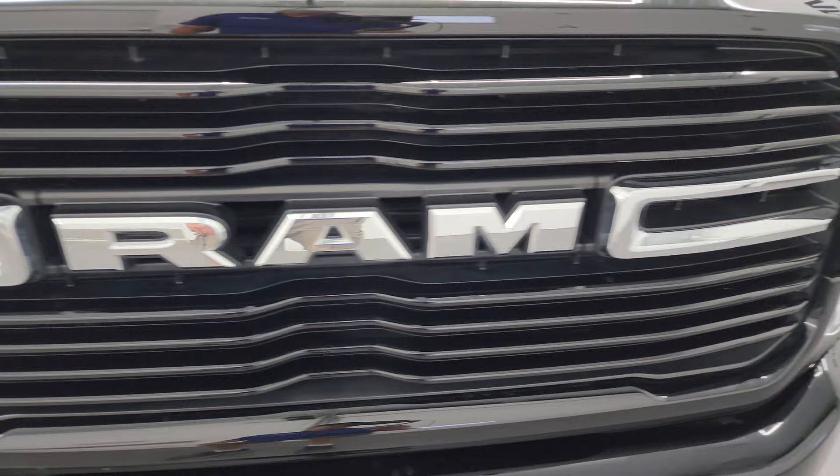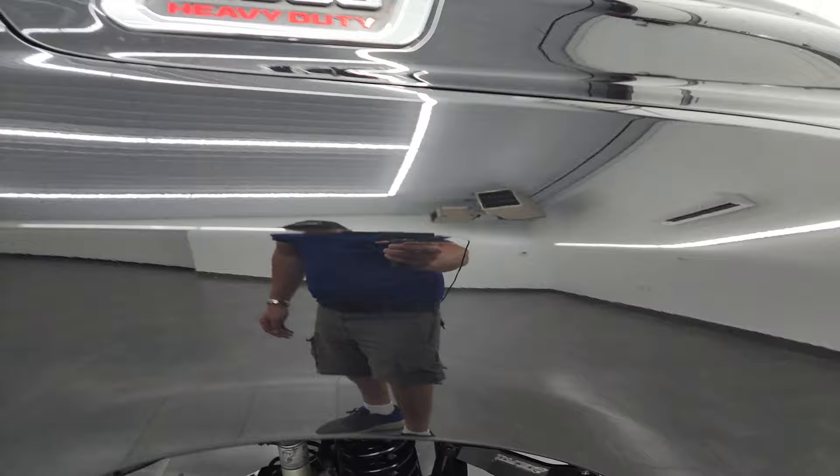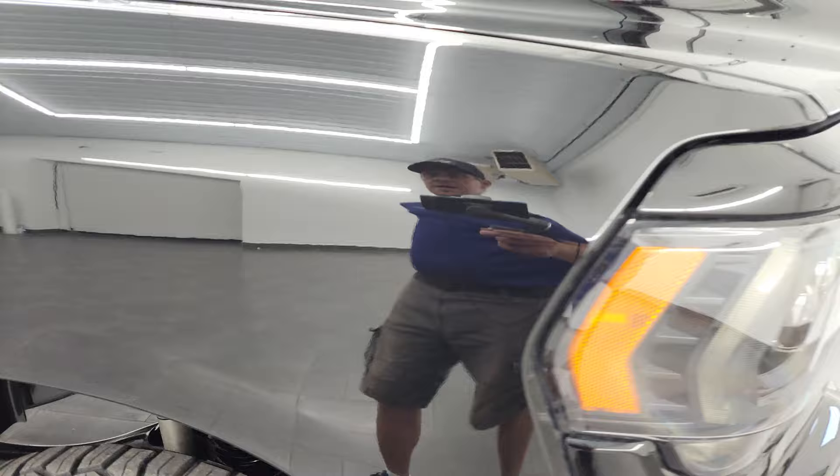Gloss black and chrome grille. The hood is in fantastic condition — I didn't see any dents or dings on there, and you do get the cab lights up top. Passenger side front fender is in excellent condition and the passenger side wheel has no major scuffs or scrapes. Check out this diamond black pearl coat — one of my favorite blacks on the market. It's got a lot of gold flake in it, so as the light hits it, it really sparkles gold. It's a really cool color.